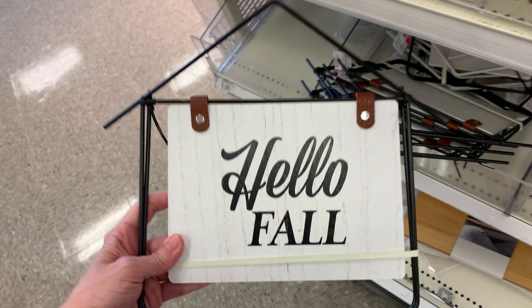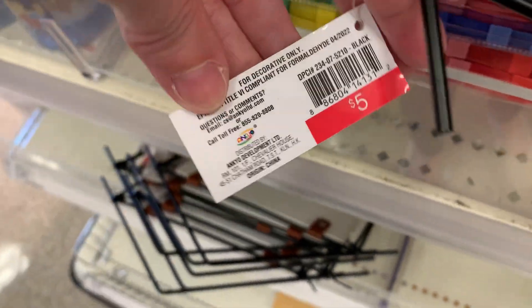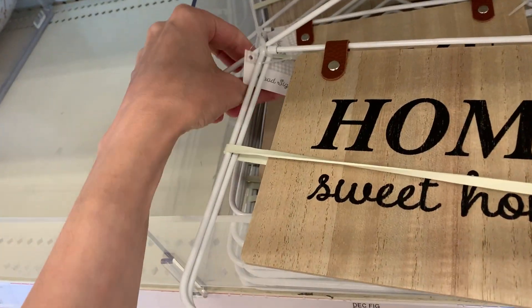Here's a different wooden sign with a metal frame that says 'hello fall.' This one is also $5.